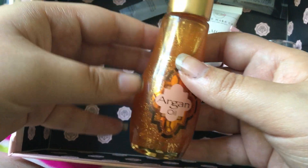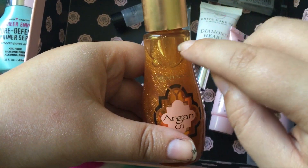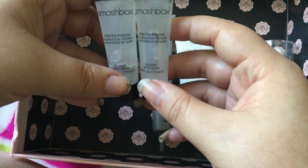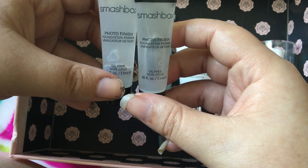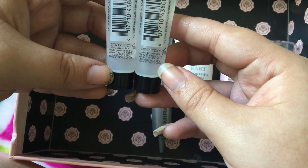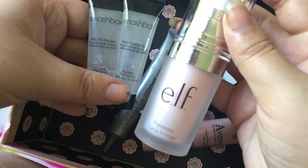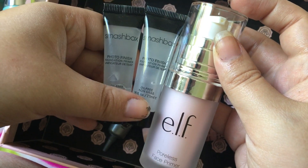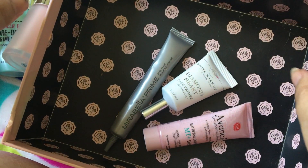This is Argan Oil by Physicians Formula — I do really like this to just mix in. It's clearly still really full because I don't do it too often, but I do like to have that option, so I'm going to keep that. These are both by Smashbox — looks like I have not touched these. One's not open, one is. But I do like these — they're the Photo Finish Primer. Not my favorite primer but I do really like it. This is my favorite primer actually — the Elf Poreless Face Primer. These are kind of the same idea: they're both silicone-based, but this one's white and this one's clear. They're both really good. This one's just my favorite and it's a lot cheaper. So keeping all of those.